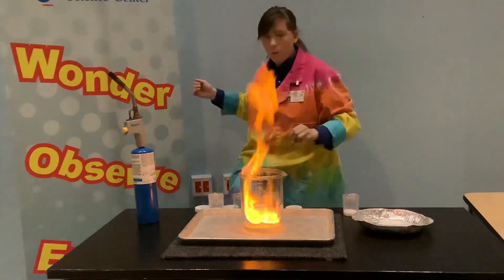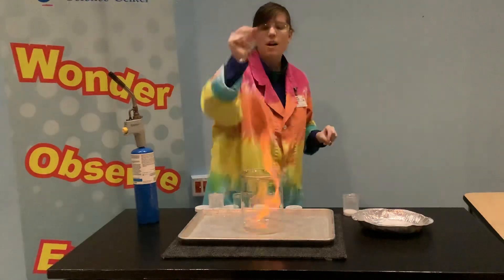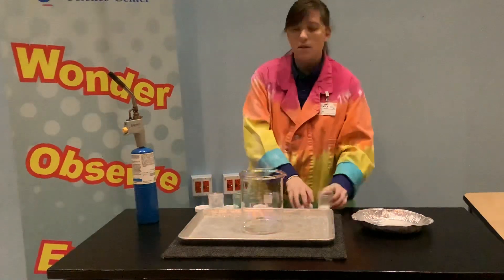Nice bright orange, because that is what color sodium chloride burns.